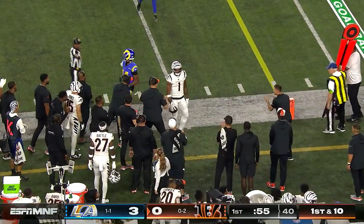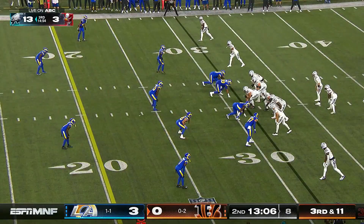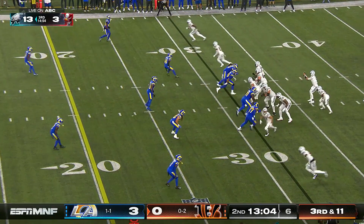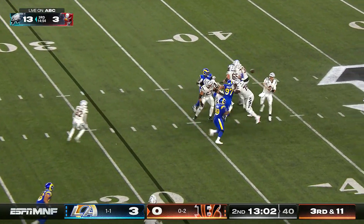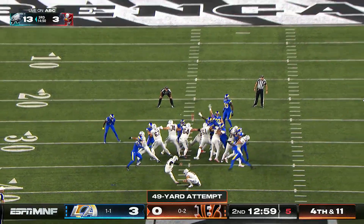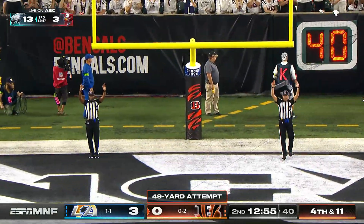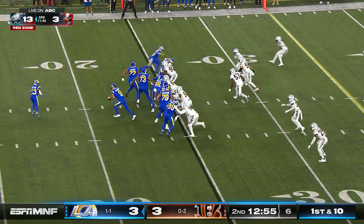Long throw to the sideline — Chase goes up and makes the catch in front of Kelce Witherspoon. Tough crowd here, already some booing over the execution of this offense and all its retreats and misfires.